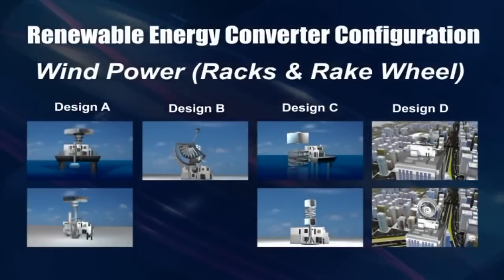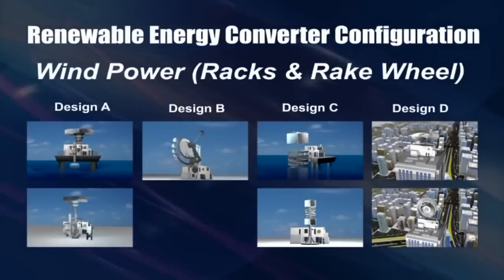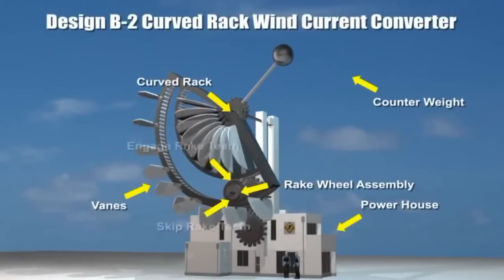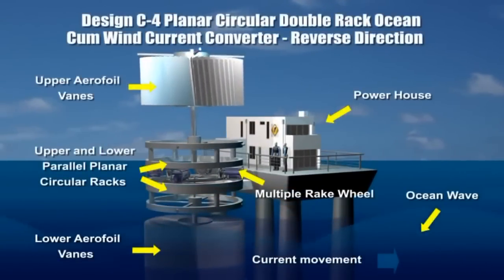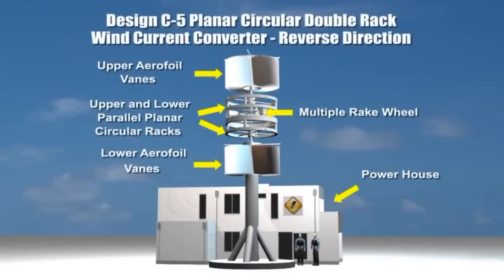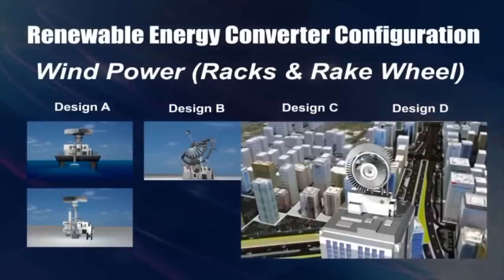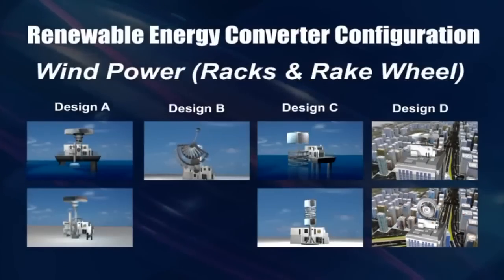Ocean and wind currents often occur together and both are advantageously renewable energy sources. Based on the fundamental working principle and variations of the fixed and movable devices, many designs of wind energy converter can be configured. A curved rack device built on land is operable solely by wind current, while another variation uses wind currents to drive upper vanes in one direction whilst ocean currents drive lower vanes in the opposite direction. Top wind currents, normally experienced above 200 meters above sea level, are strong and unobstructed. Harnessing huge, unlimited renewable energy from ocean and wind currents can be a reality.